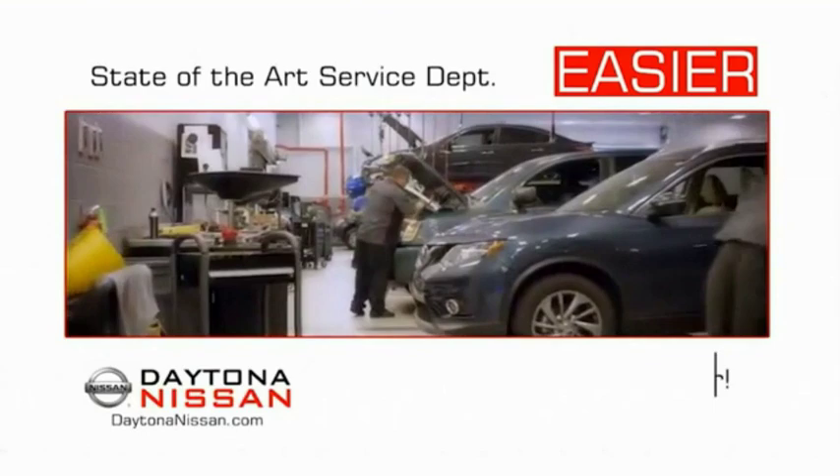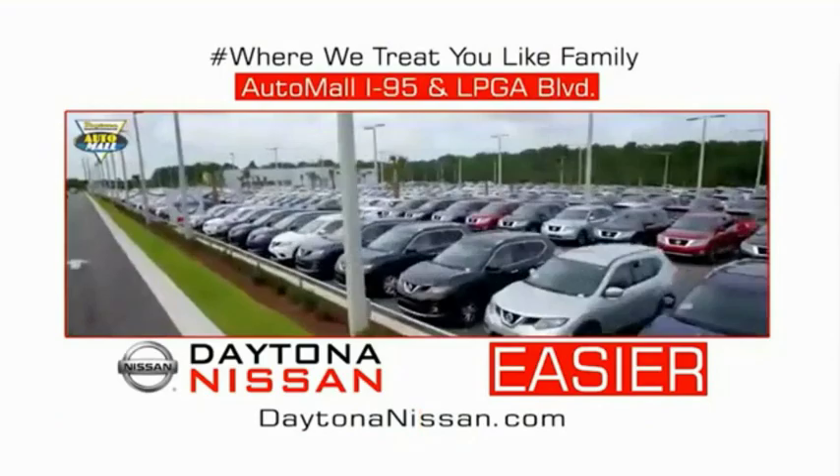Waiting is quick and easy. Come check out the all-new Daytona Nissan, just under the big flag at the Auto Mall, I-95 at LPGA Boulevard. Make your move to Daytona Nissan — at Daytona Nissan, it's easier.